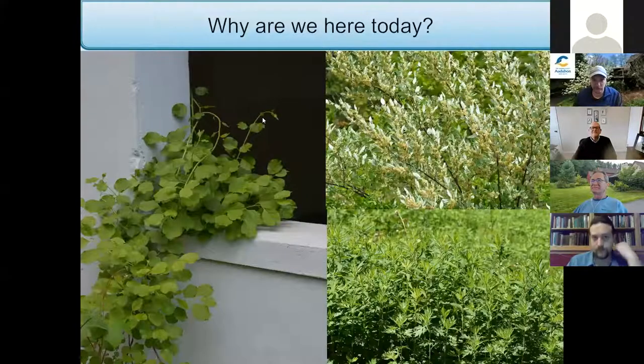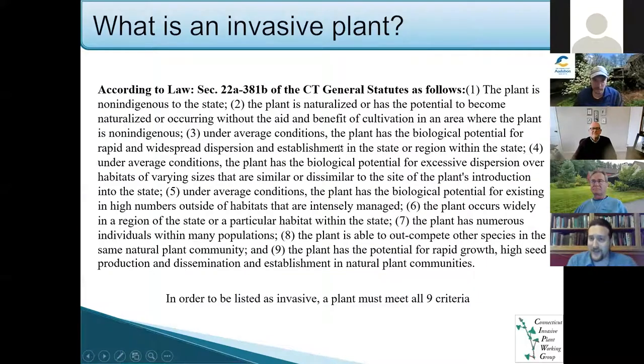Thank you so much, Ted. I'm just going to cover a few slides right now, hopefully not to overwhelm anyone, just for a couple of minutes. So why are we here today? We're here to talk about invasive plants. Number one: what is an invasive plant? There's a lot of jargon, and I think a lot of people wonder what really qualifies. I decided to pull up what the Connecticut General Statute says about invasive plants. There are nine criteria that plants need to meet in order to be considered invasive.